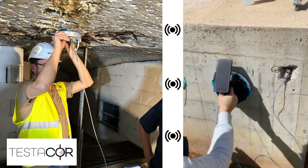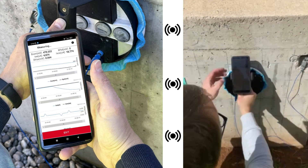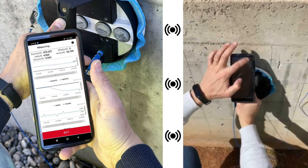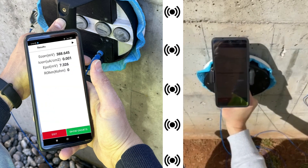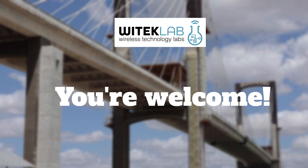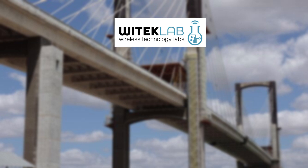It allows for measuring various parameters simultaneously during on-site structural evaluation, facilitating the detection of corrosion processes of steel embedded in concrete, as well as predicting the lifespan of structures.